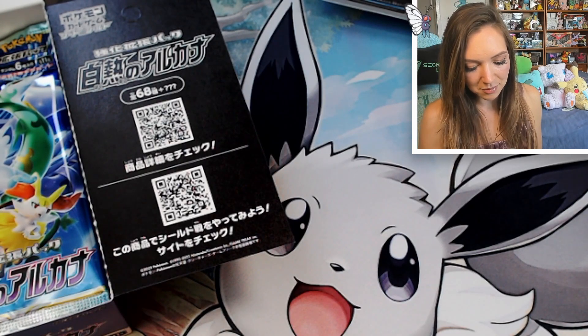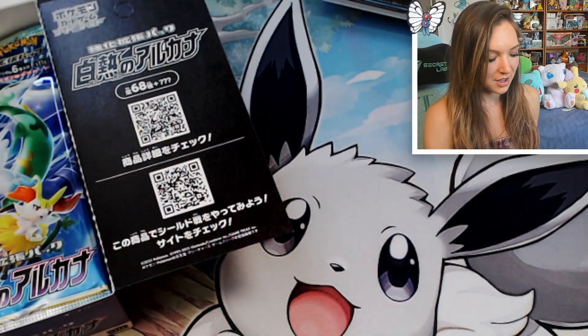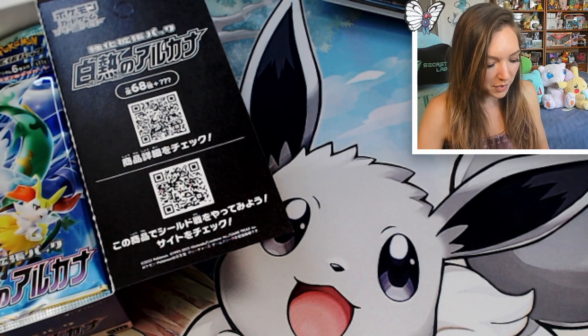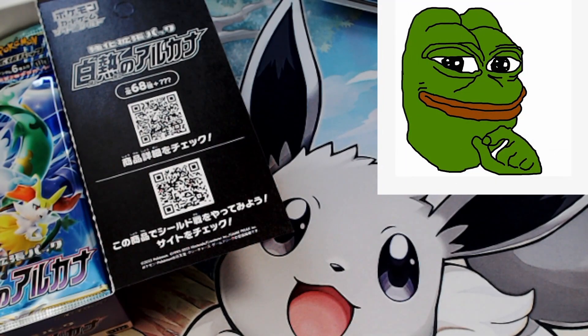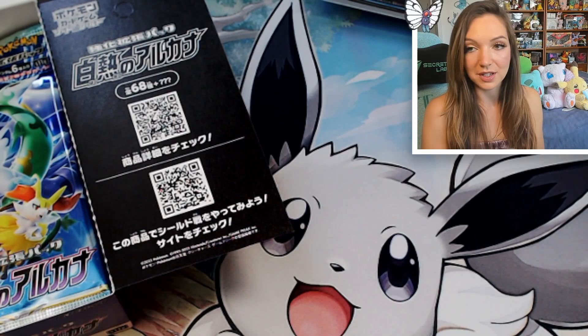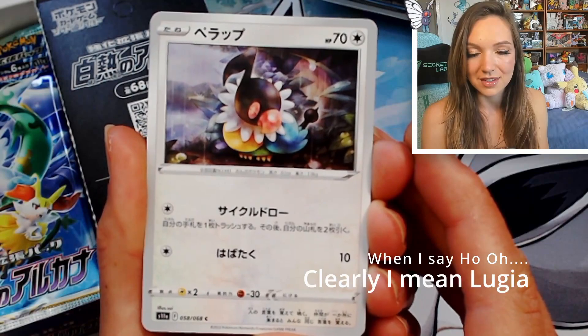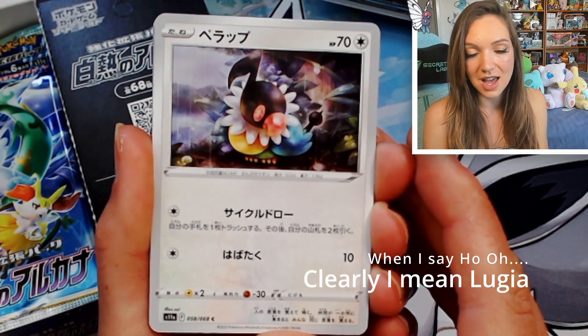I'm also really excited by the sort of next generation of V cards — they are just so much more fun to look at. Looking into the next set — because of course it just never stops — that holographic Ho-Oh V card looks absolutely stunning.